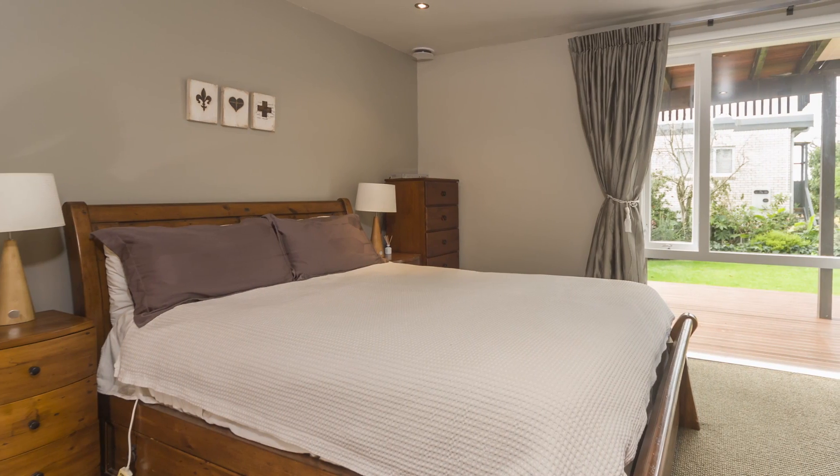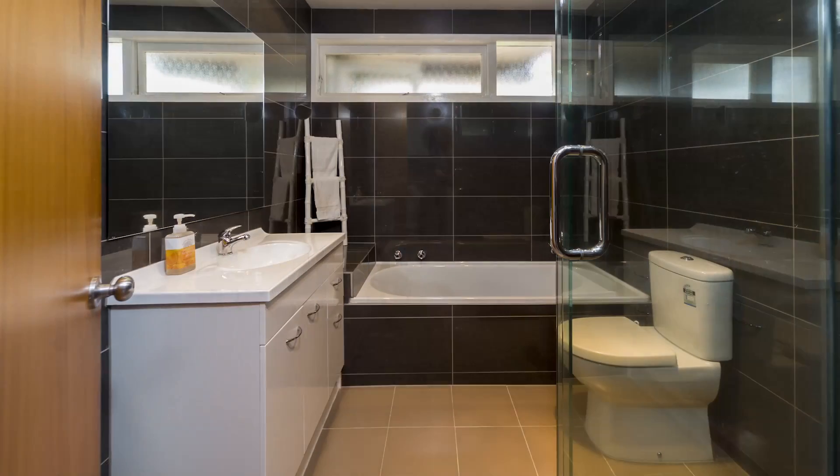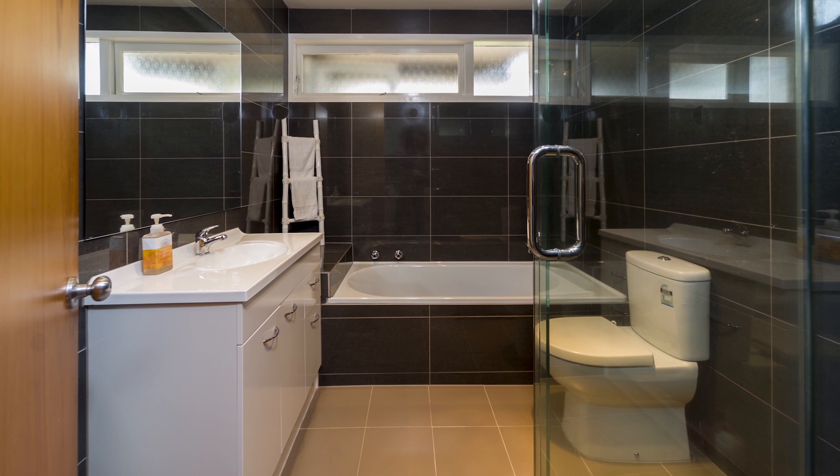This unit features a spacious master bedroom alongside another double bedroom, and the main bathroom is stylishly decorated with sleek tiles.